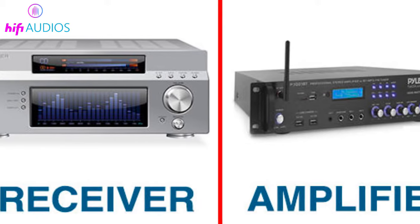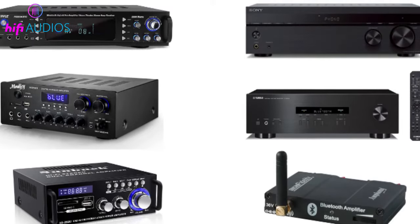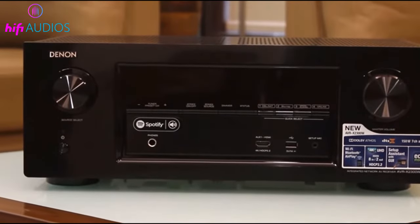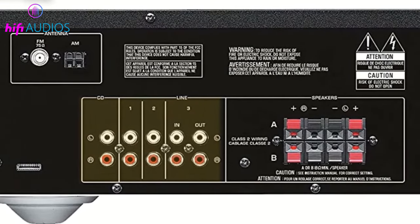Welcome to Hi-Fi Audios. In this video I'll explain the distinctions between receivers and amplifiers and guide you about which one you should pick. In a nutshell, an amplifier is a device that takes an audio signal and amplifies or strengthens it so that your speakers can use it to play the audio. A receiver contains an amplifier